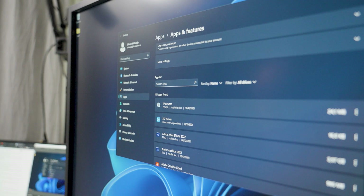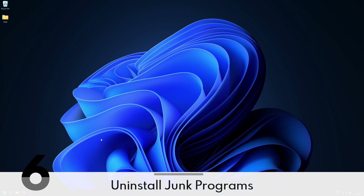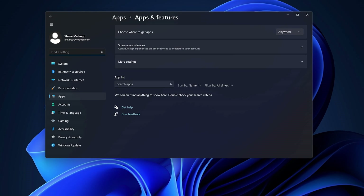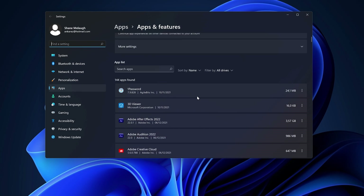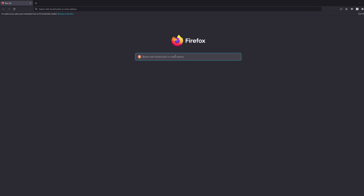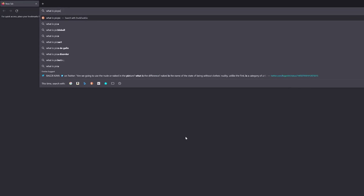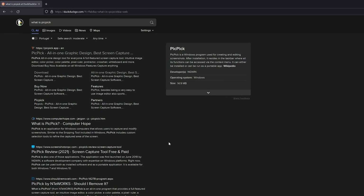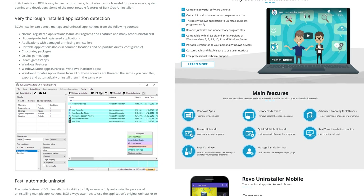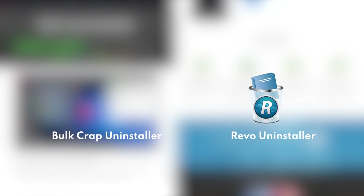On the topic of getting rid of things — if you bought a laptop or off-the-shelf computer, it's probably loaded down with all kinds of junk programs you don't need. Hit the Windows key and start typing 'Add' to go to the Add or Remove Programs section in settings. Any program you don't recognize and that isn't part of your computer's core function, you can uninstall. You can also use Bulk Crap Uninstaller or Revo Uninstaller for apps that won't uninstall cleanly.